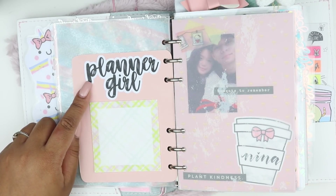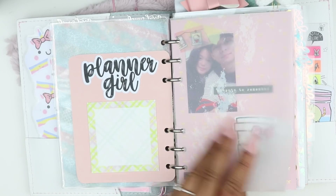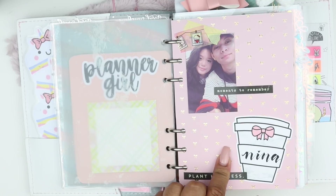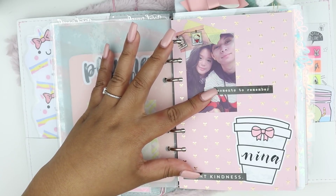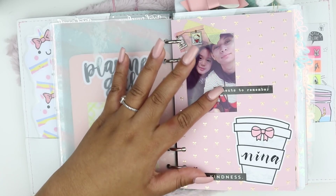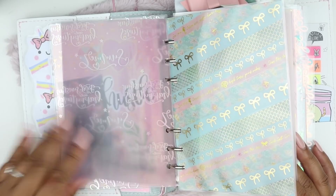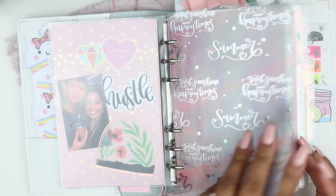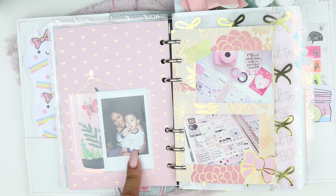Behind that I have another die cut from Live Life and Create and a few sticky notes — I love having sticky notes everywhere. This vellum from Michaels has a clear pattern with white areas. Then there's more Michaels paper with another picture of me and my boyfriend, a little piece of washi from Once More with Love, and two text stickers from a Paper Panda box — I believe it's the February box.